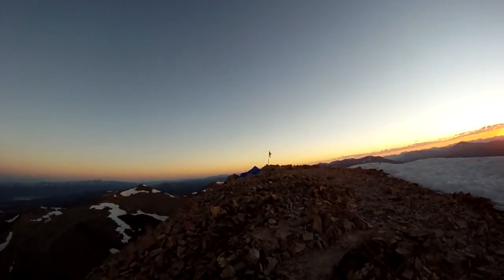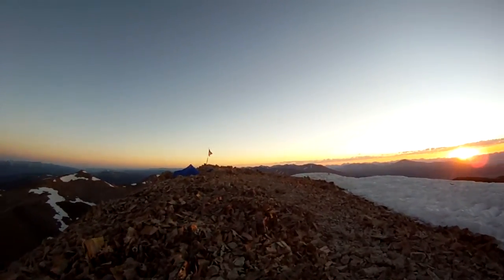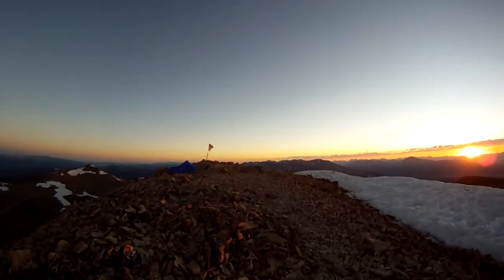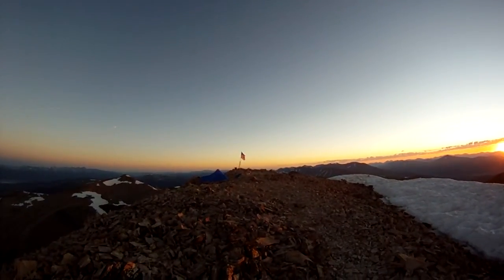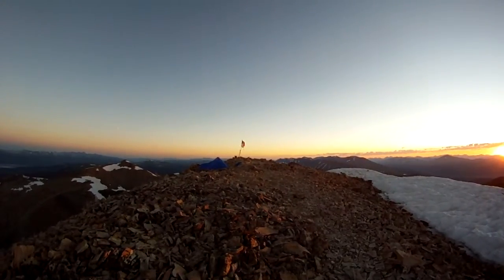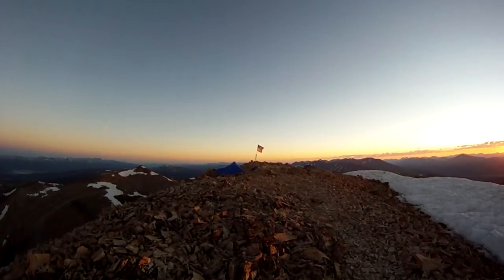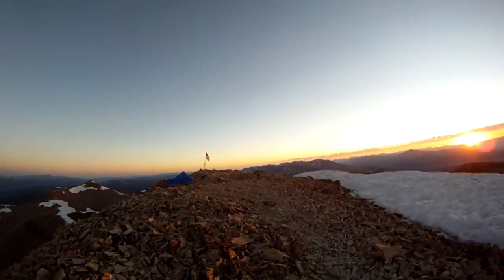And then it finishes up here — beautiful sunrise. Got my tent set up. It's not too bad of a morning, the winds have died down, and I'm getting ready to head over to the Elk Range now. I've finally completed the entire 10 Mile Mosquito Range, so now I've got two out of the six major Colorado mountain ranges camped on the summit of every single one. So thanks for tuning in — this week gets really fun with the Elk Range.